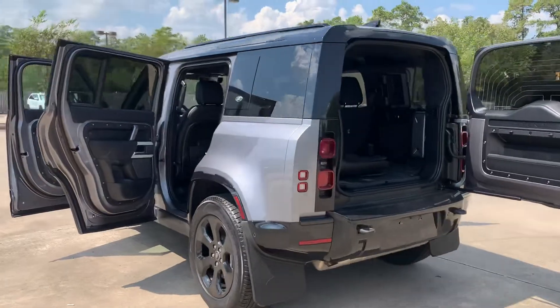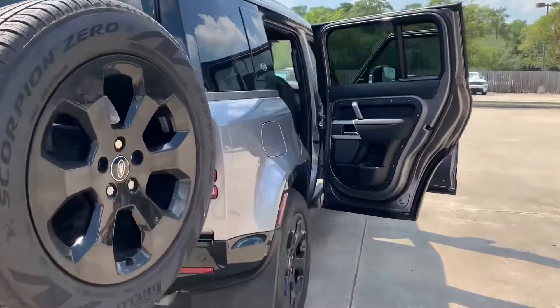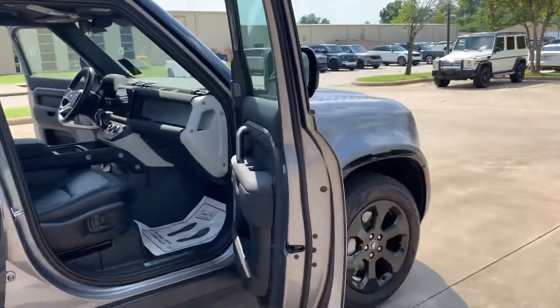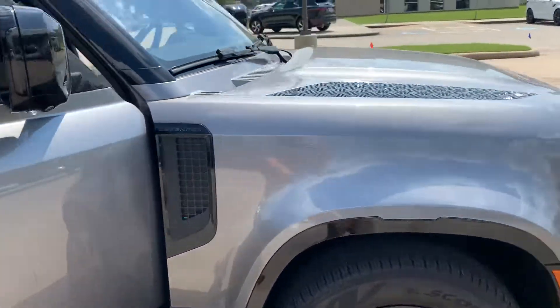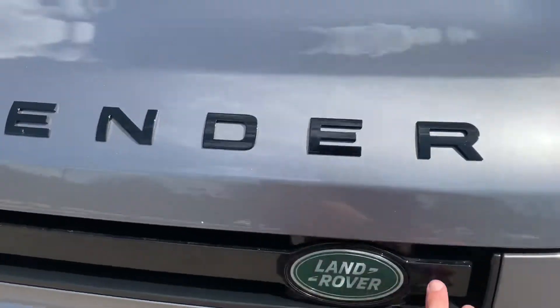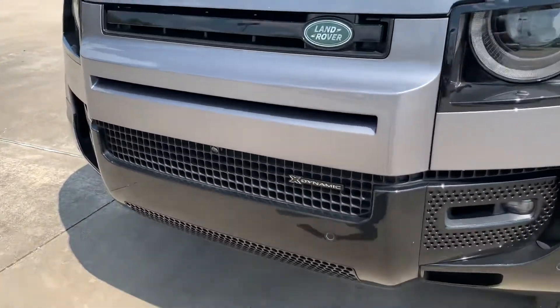It's got gloss black 20s, extended black pack, so all your bumpers are all black — lettering, grille, all of this here is all gloss black, gloss black on the bumper. That is an X-Dynamic.